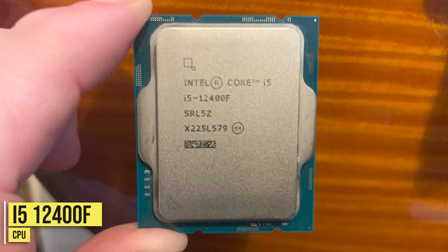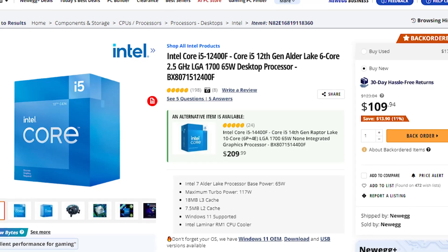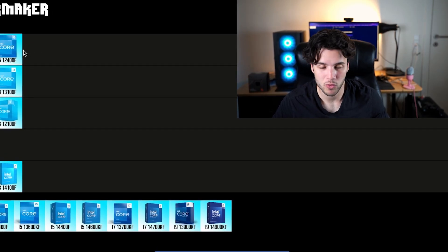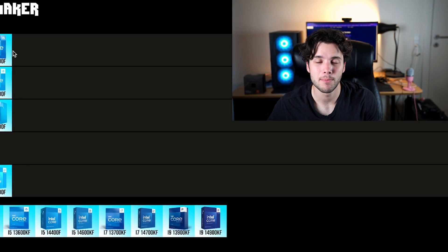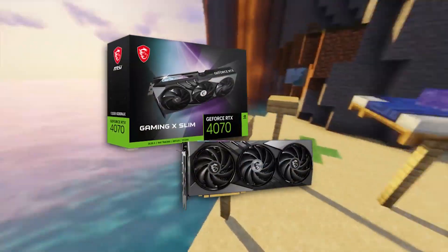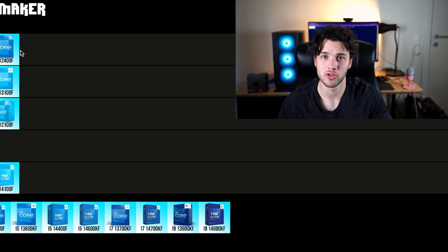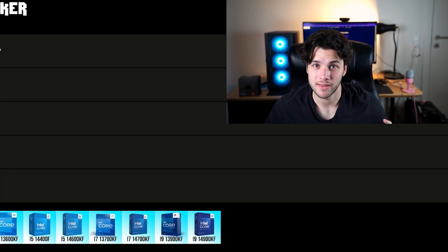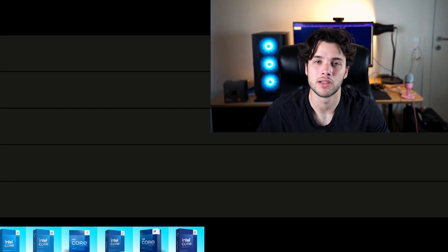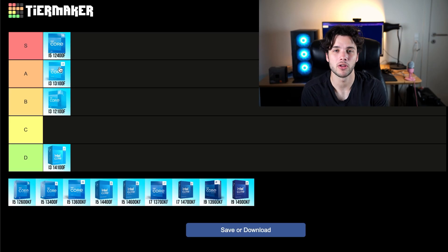The i5-12400F is going into my S tier because of the pricing right now. At the moment it's going for around $110, which is a great price, and it's quite faster than the i3-14100F while being cheaper. You spend around $10 to $15 less than the 14100F and get much faster performance. You can pair this CPU with higher-end GPUs up to the RX 7800 XT or RTX 4070 level. It's highly recommended on a tight budget, and it's only about $23 more than the i3, so it's worth considering.